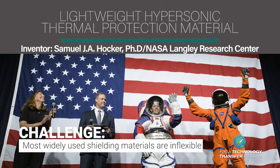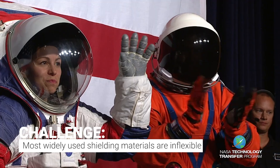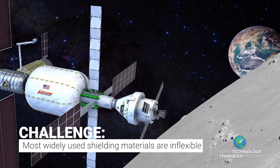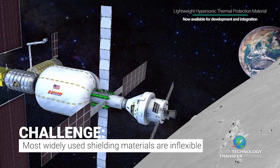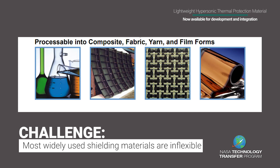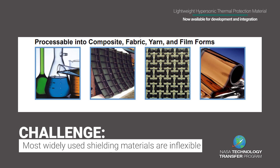Developing innovative technology and new applications require working with shielding materials that are flexible and can reliably perform at high temperatures. Most widely used shielding materials are very brittle and inflexible, which limits the use of these materials to only rigid structures.